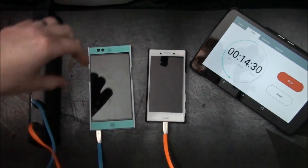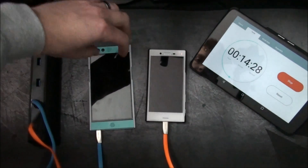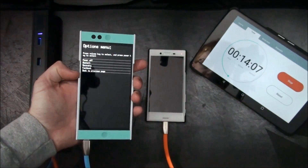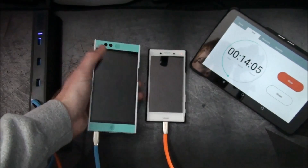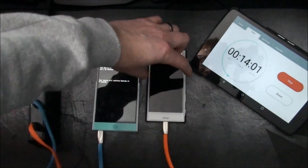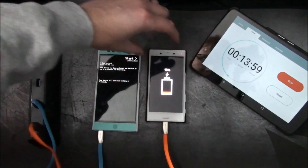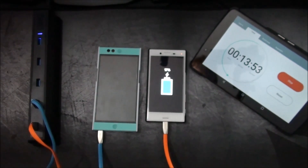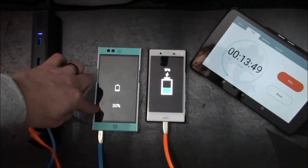Alright, we're a little past the halfway mark here. I'm going to check the Nextbit Robin again. Let me check the Sony — we're at 16%, 17%. And for the Nextbit Robin we're at 30%.